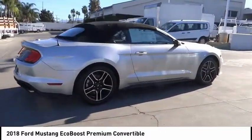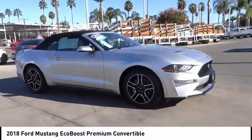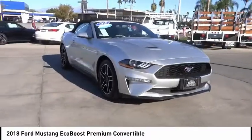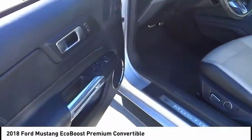Bluetooth, air conditioning, alloy wheels, cruise control, power windows, power locks, leather seats. Wouldn't you look great in this vehicle? Stop in today and see for yourself.